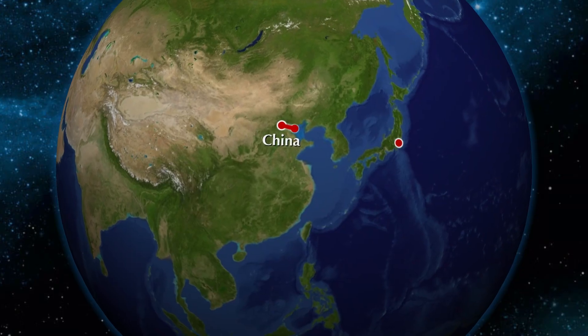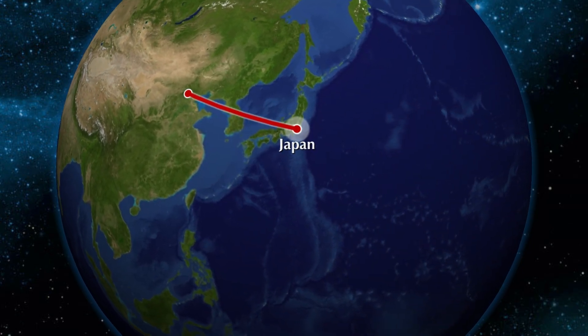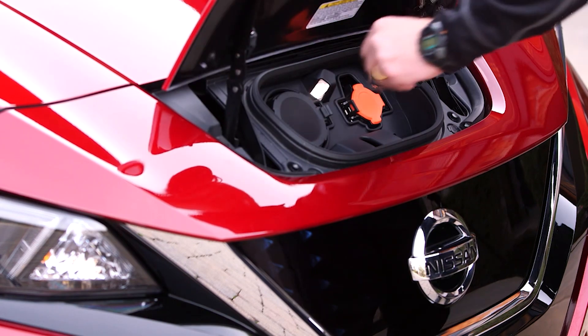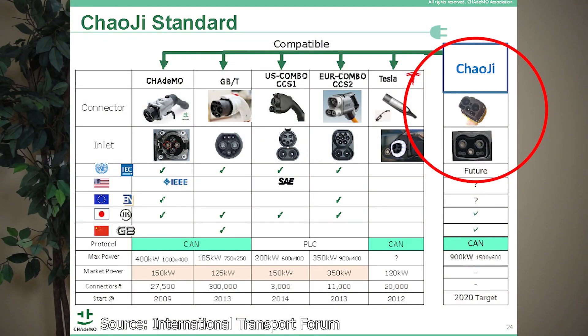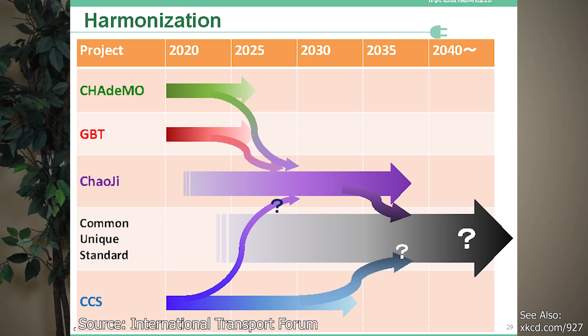Let's take a quick trip to Japan. Japan uses a J1772 connector for AC charging and the CHAdeMO for DC charging. In 2018, China and Japan came to an agreement to develop a common new standard by 2020. You can view more on this project from the CHAdeMO Association — there is a lot of interesting information and graphics laid out if you wish to learn more. I'll link it down below.